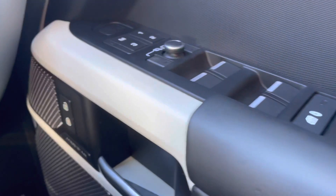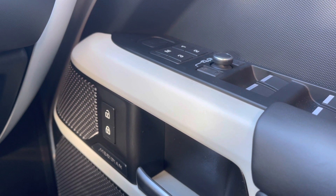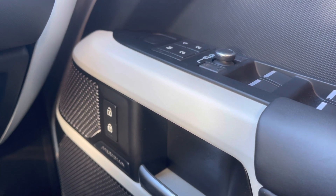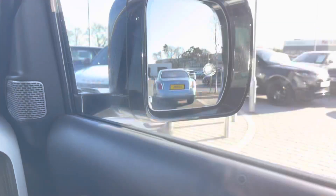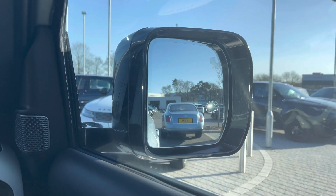On your right you have memory seats, perfect if there are several people driving the vehicle, along with a Meridian sound system for better quality sound. Blind spot assist, which is perfect for motorway driving and makes it that little bit safer.